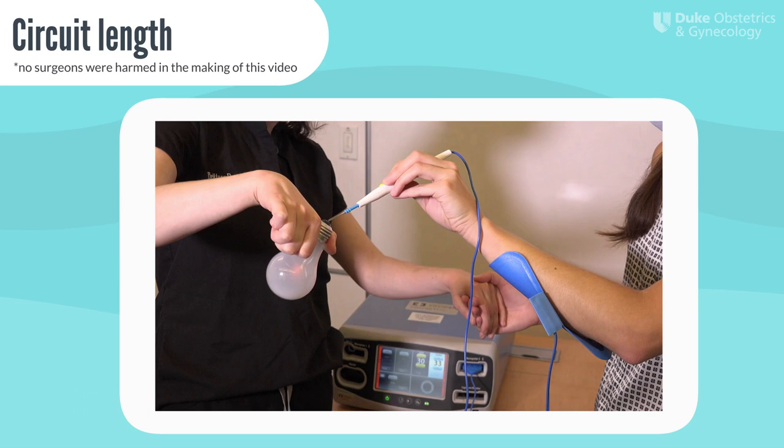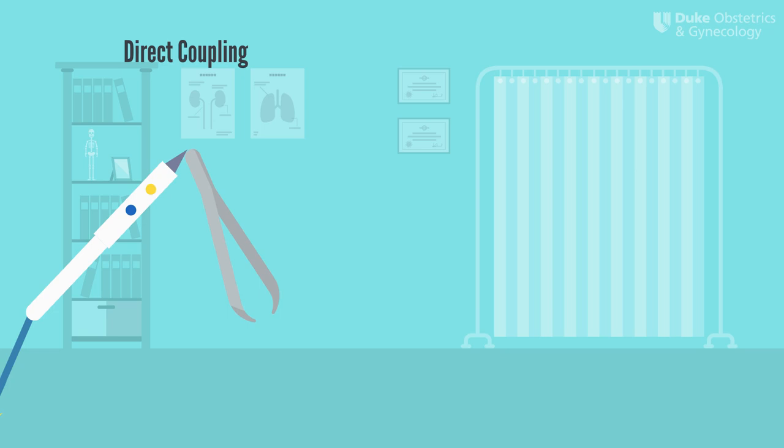Direct coupling happens when you have an active electrode touching another conductor and current flows from one instrument to another. We sometimes use direct coupling intentionally, like when we touch the tip of an electrosurgical pencil to forceps to stop a vessel from bleeding. Direct coupling could be dangerous, however, if we were retracting the ureter with a small metal forcep and an active electrode came in contact with this forcep inadvertently.